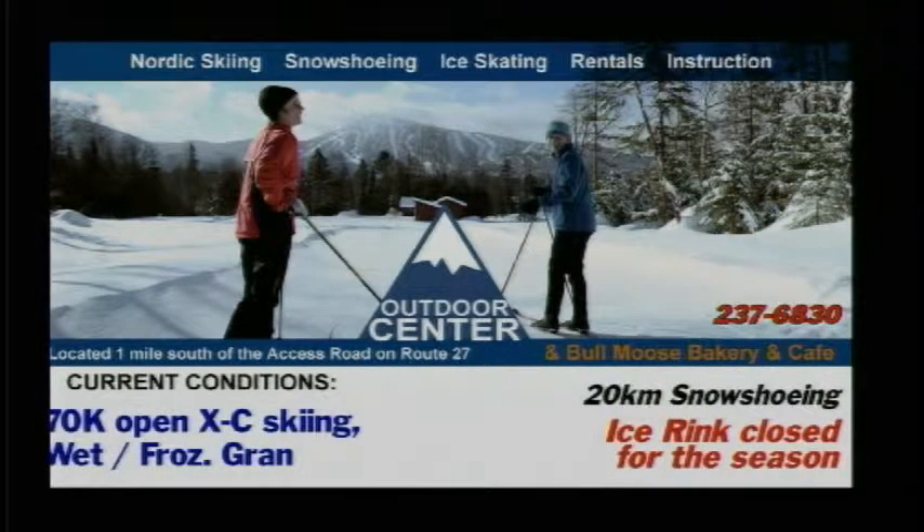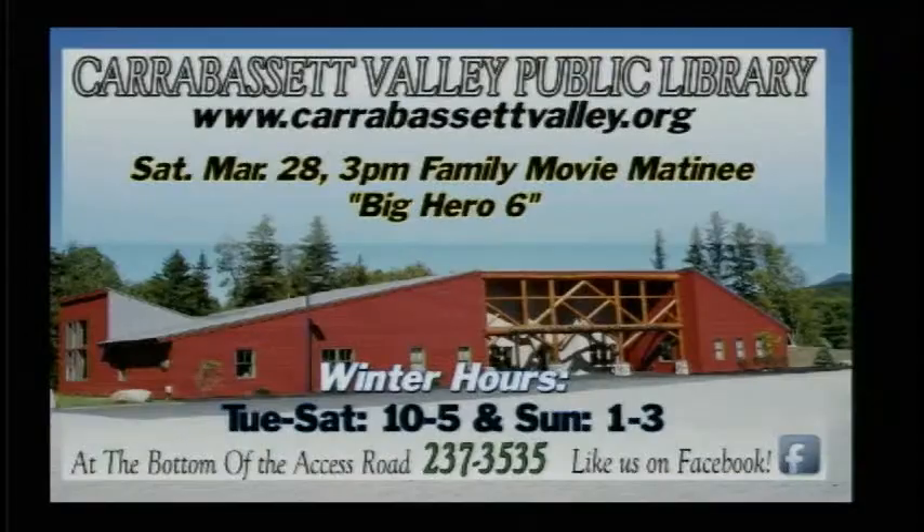The ice rink is closed for the season, but they've got plenty of great cross-country skiing down there with some great spring conditions, 20 kilometers of snowshoeing as well, and some great eats at the Bull Moose and Bakery and Cafe. They're just one mile south of the Access Road, and it's a great alternative to alpine skiing.